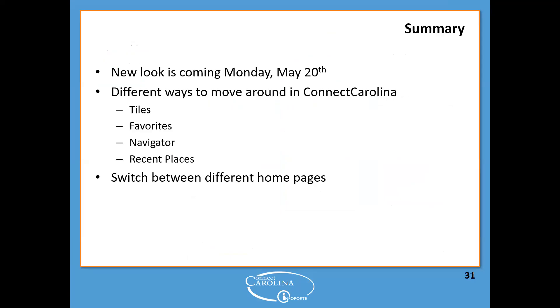To sum up: the new look is coming Monday, May 20th. Remember to save your favorites now. There are different ways to move around in ConnectCarolina — by tiles, favorites, Navigator, and Recent Places. You can switch between different homepages, and your access in the system will determine which homepages you can see.